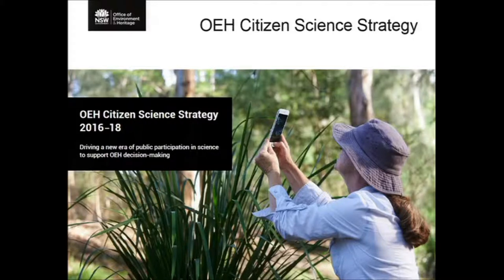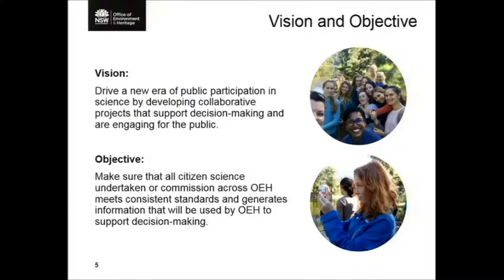Our goal is to drive a new era of public participation in science to support OEH decision making. The strategy online has nice pictures, not too much text, but it's quite clear about the goals and actions we're undertaking. A key factor I was influential in including is that citizen science really needs to be supporting decision making — feeding into policy and programs, which we can engineer quite directly with our government programs. It's also very important to engage the community and to meet particular standards.